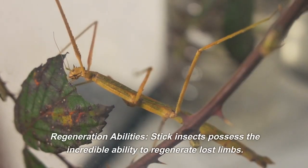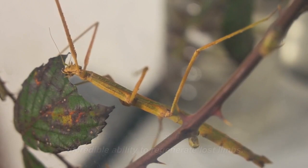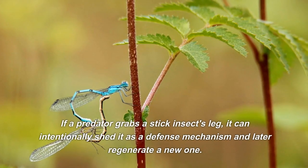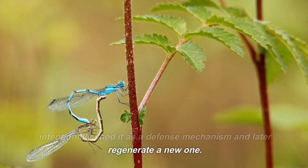Regeneration abilities. Stick insects possess the incredible ability to regenerate lost limbs. If a predator grabs a stick insect's leg, it can intentionally shed it as a defense mechanism and later regenerate a new one.